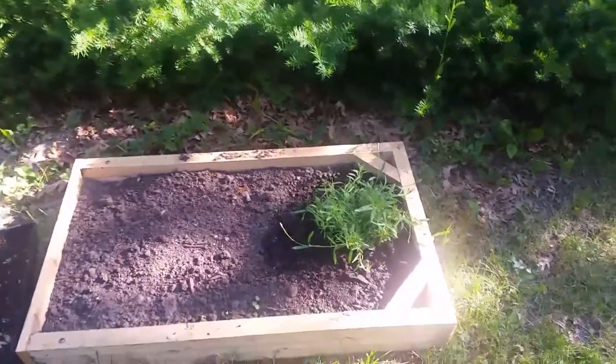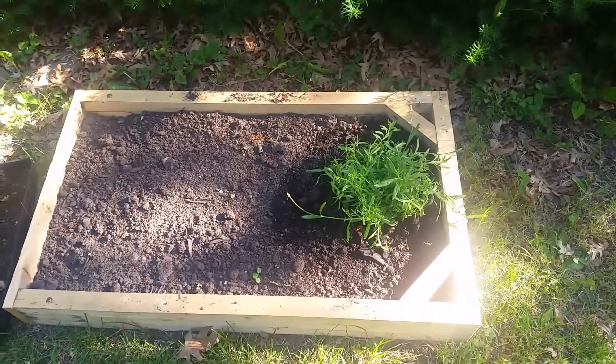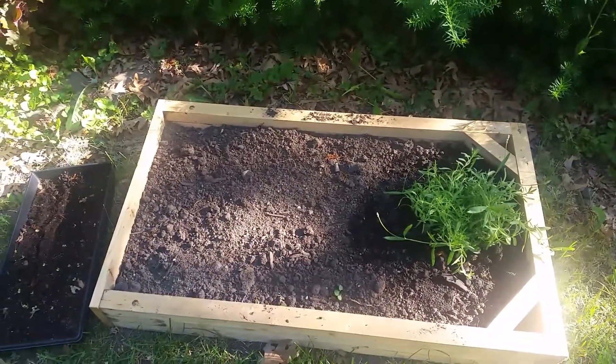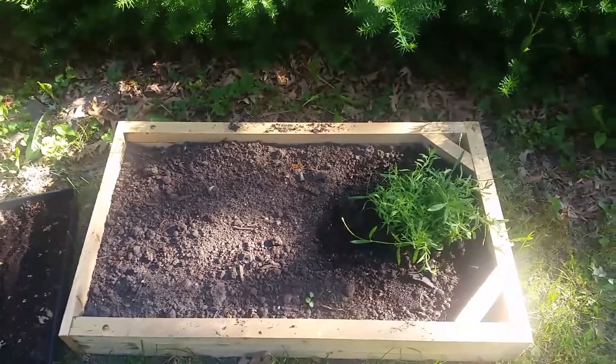Hello everyone, time for a quick garden update. Lavender in here is doing well. I did not get around to getting anything else in and that's okay — it will get there eventually.